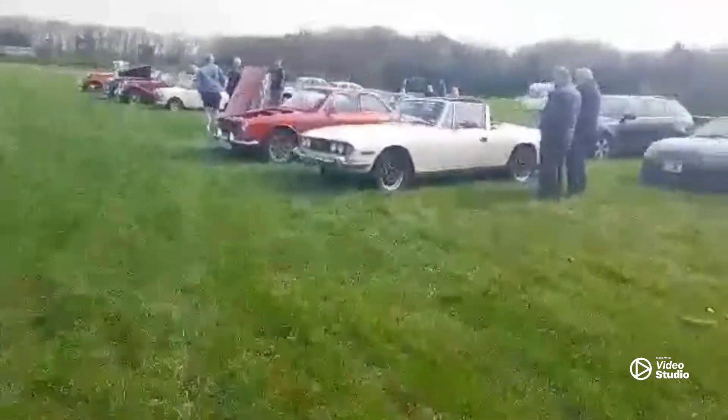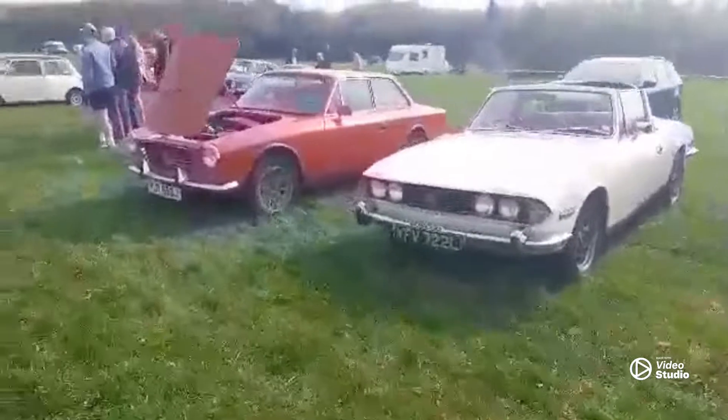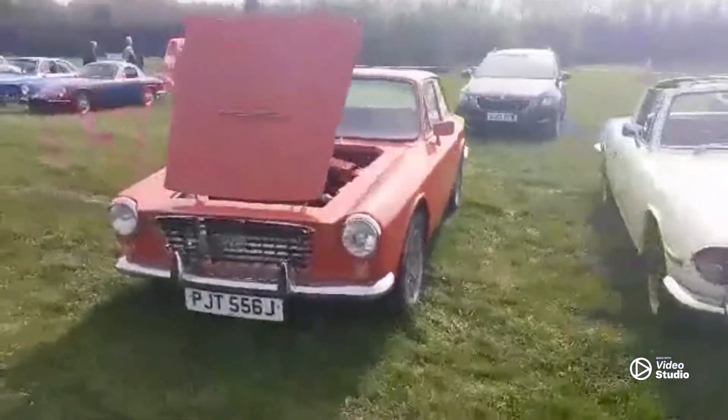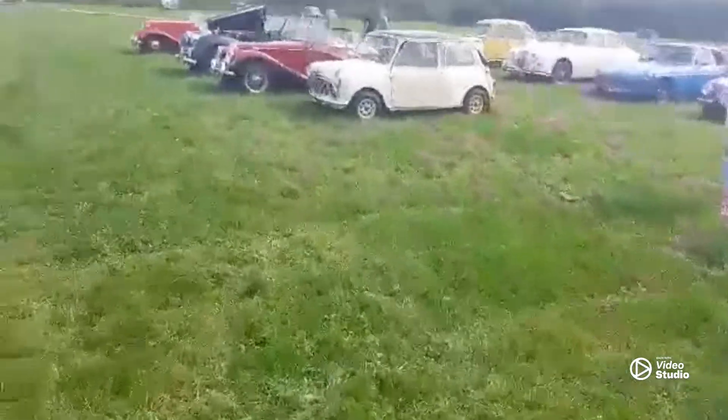What else we've got here today? Stag. And a Gilben. Very nice. And a nice mini.